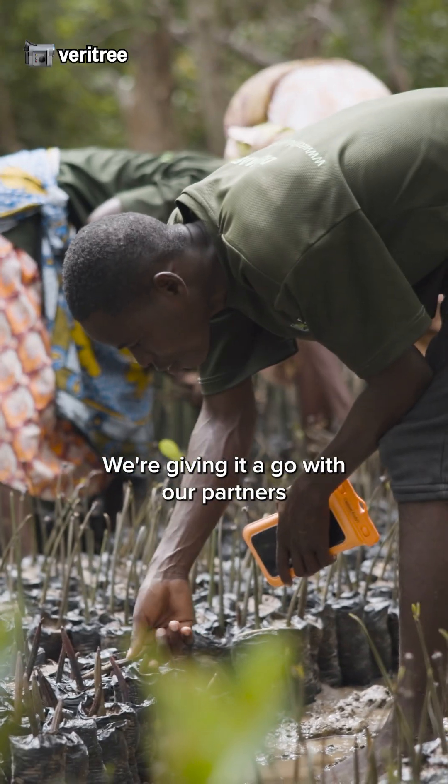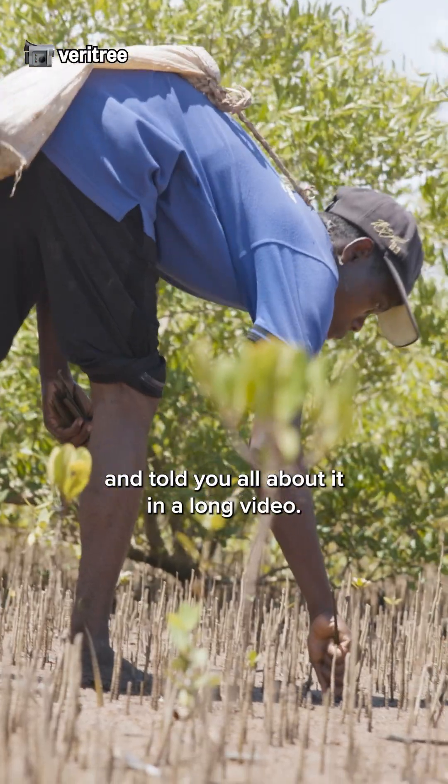We're giving it a go with our partners on the ground in Kenya, and told you all about it in a long video. So grab some popcorn and watch the whole video through the link below.